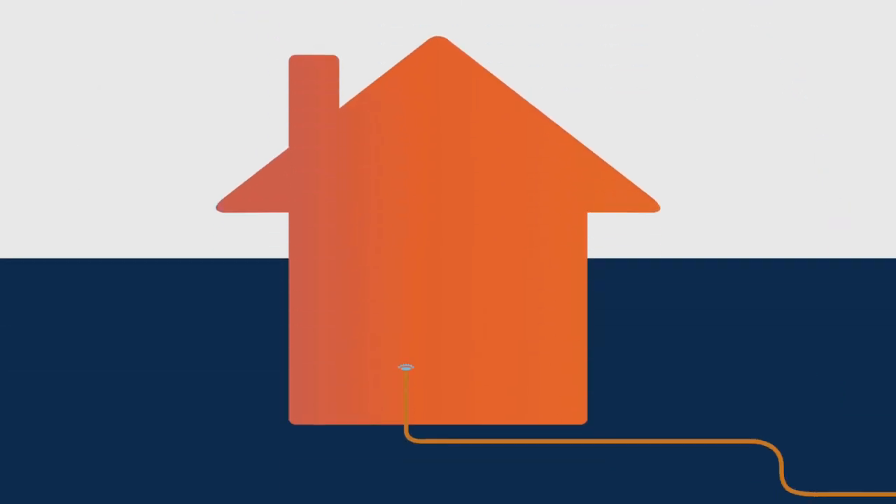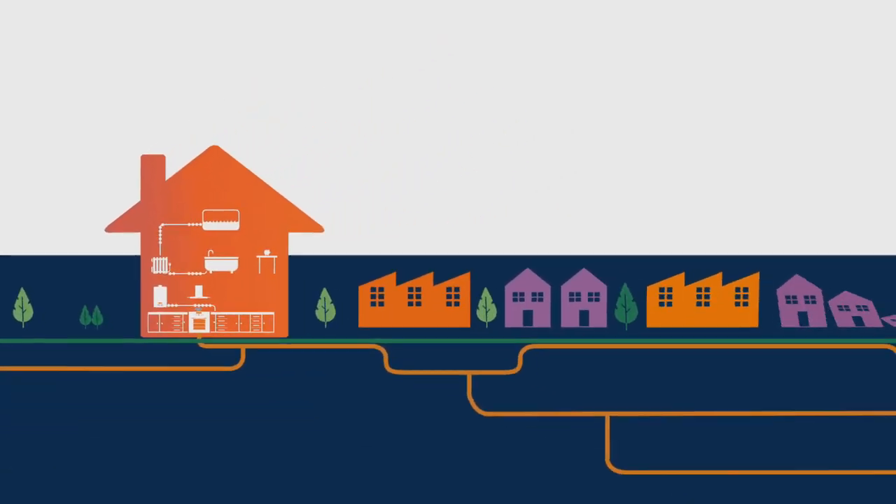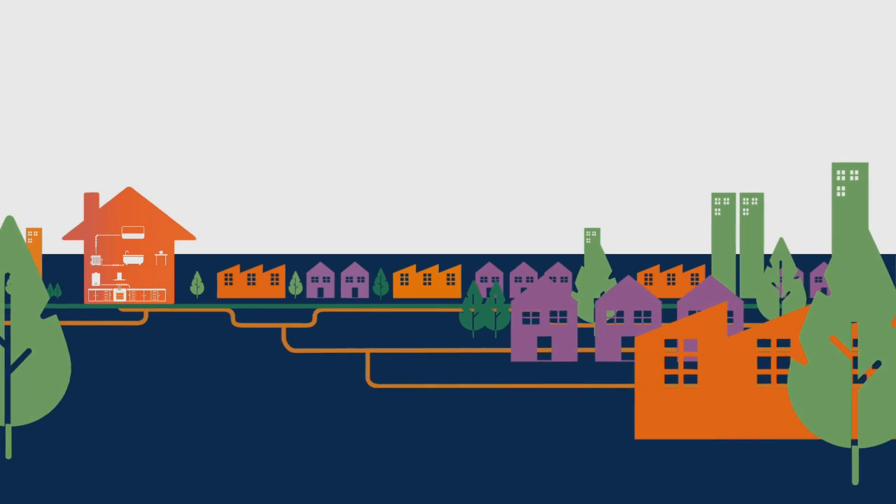Gas is essential in our everyday lives as it heats and powers our homes and businesses. Because it's such a vital energy source, we need to make sure it's affordable, clean and secure for the future.